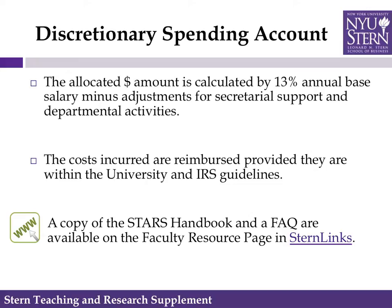All costs incurred are reimbursable, provided they are within university, IRS, and STARS guidelines. A copy of the STARS handbook and an FAQ are available on the faculty resource page in Stern Links.